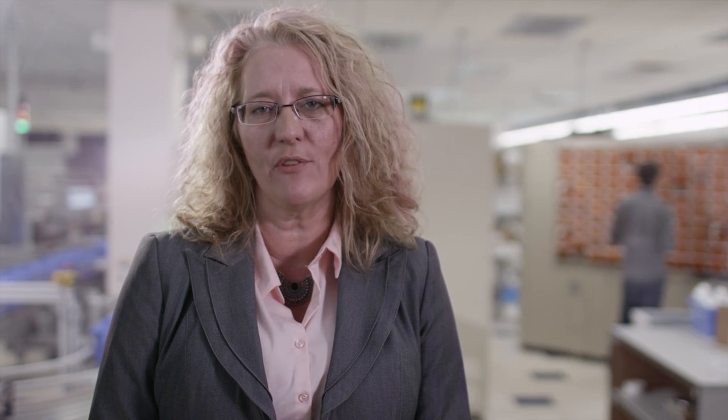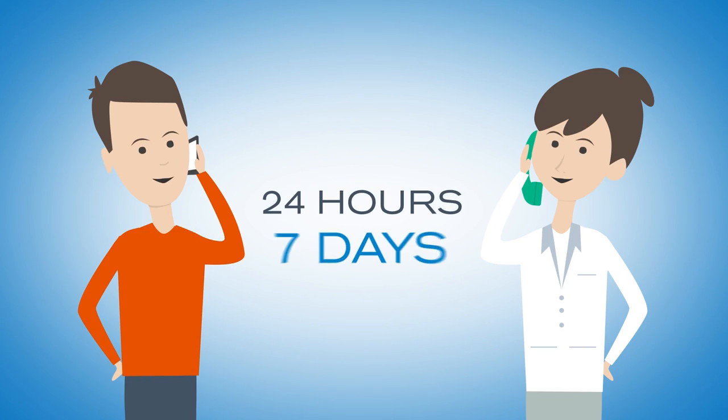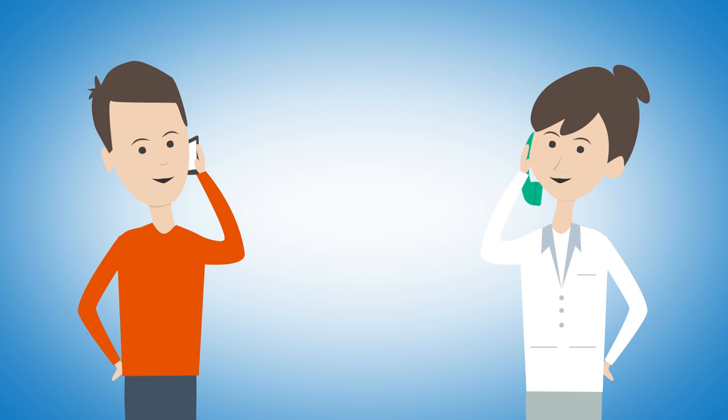If a patient experiences side effects or has any questions during their therapy, they can contact one of our pharmacists 24 hours a day, 7 days a week, 365 days a year. If you call us with a question, we'll answer any time, day or night.